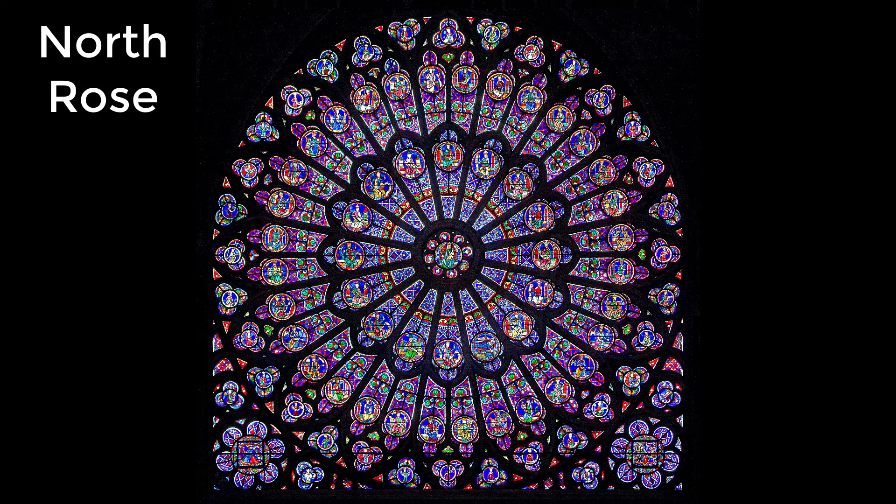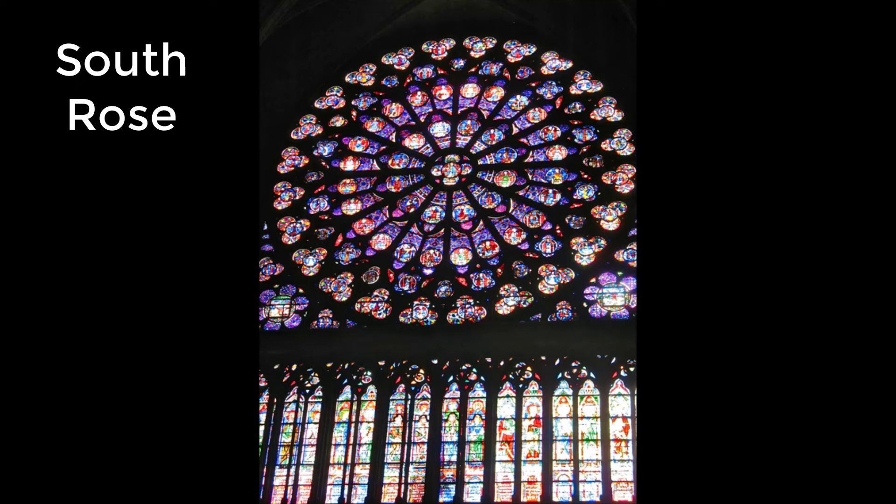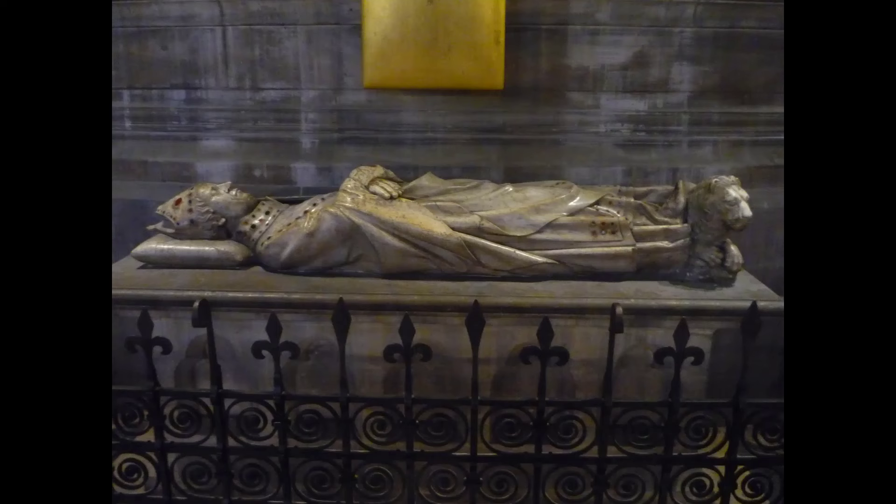Surrounding them are images of kings and prophets of the Old Testament, with 16 prophets in the inner circle and 32 kings and judges in the outer circle. The south rose, also known as the midday rose, given to the church by King Louis IX, is 12.9 meters in diameter — the biggest one. It has 94 medallions arranged in four circles, depicting scenes from the life of Christ and the apostles. The third and fourth circles depict scenes from the New and Old Testaments.